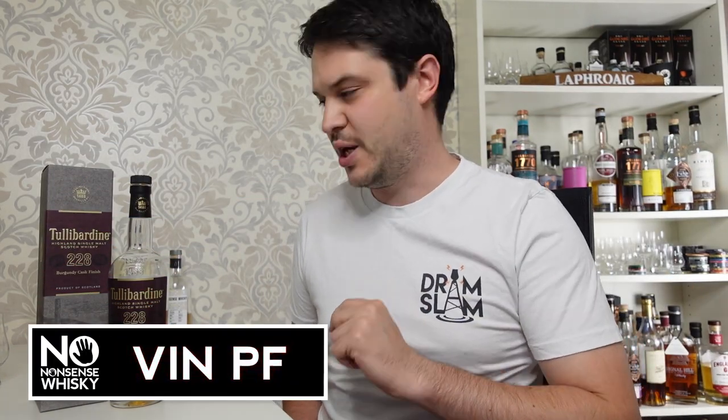Hi there, welcome to No Nonsense Whiskey. My name is VinPF and on today's episode we're going to be checking out part 3 of my Tullibardine look at their signature range.